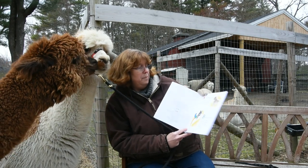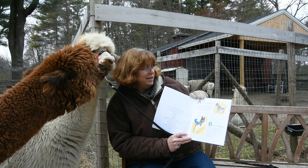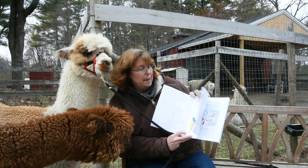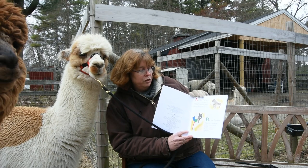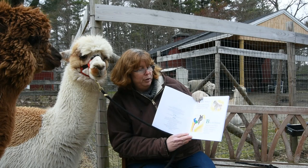A is for Alpacas. Alpacas are gentle and inquisitive animals bred for their luxurious fiber. B is for Bolivia. Alpacas come from three countries in South America: Bolivia, Chile, and Peru.